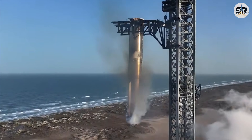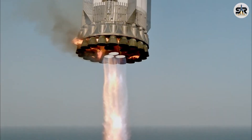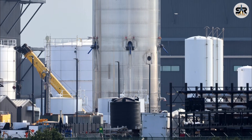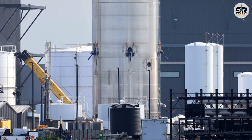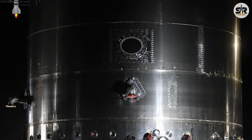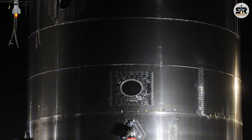Despite having successfully landed the Super Heavy booster three consecutive times, SpaceX decided to implement a completely new design for the booster's Block 3 hardware. Recently, we've had the opportunity to closely examine these innovations. A new component — what appears to be the aft section of a Starship Block 3 — has just been moved to the production site.